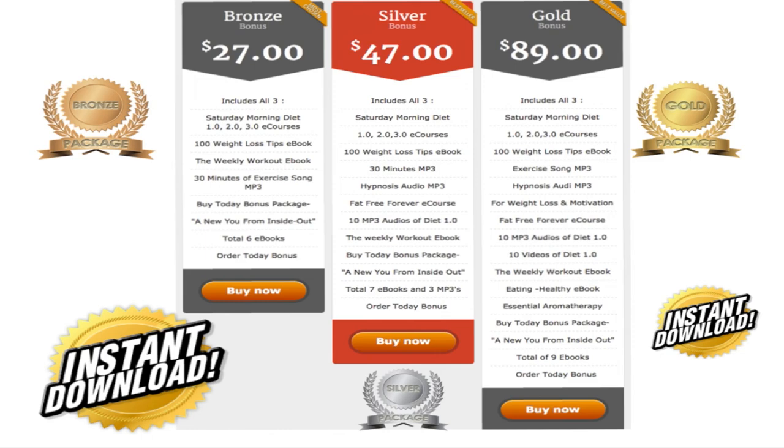In our silver package, you get everything in the bronze package for $47, plus two hypnotic tapes, the Fat-Free Forever e-course, 10 MP3 audios of the diet course, and the Weekly Workout e-book — a total of seven e-books plus MP3s. In our gold package, the best value, you get everything in bronze and silver, plus 10 videos of the diet course so you can visualize it better.